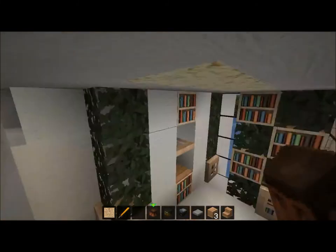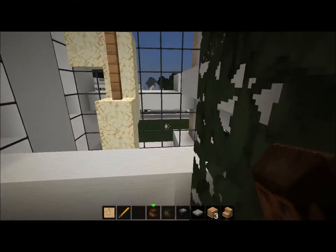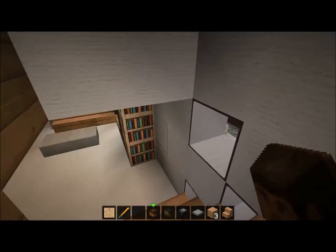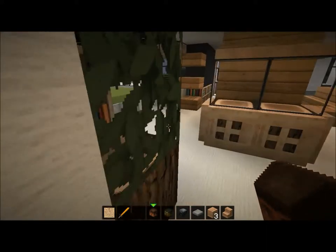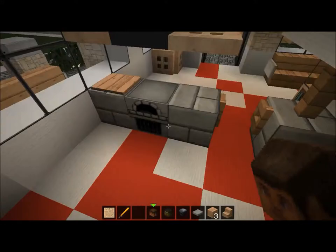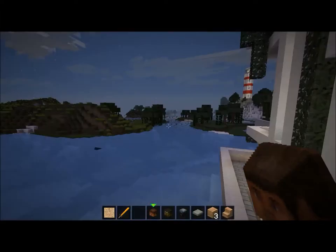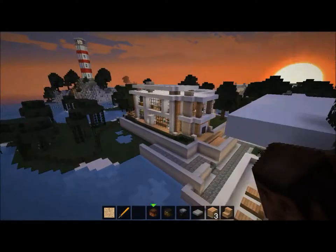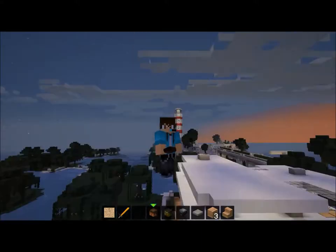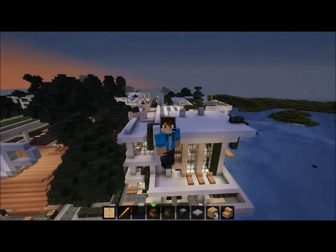I think this is the end of the modern house tour for today, guys. Thanks for watching, and I hope you liked the intro — I worked really hard on it. I hope you enjoyed this awesome video. Bye bye!